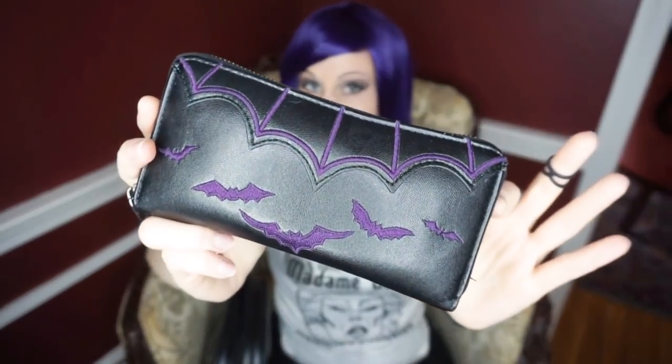I have this wallet — it's purple and black and it has bats on it and a batwing design. I don't remember where I got it from. Amazon, I think. I bought it off Amazon. I like it a lot — my other one was falling apart so I got a new one. It just has all my money, credit cards, and everything like that in there. Well, not very much money. Oh, and I have some Canadian money.